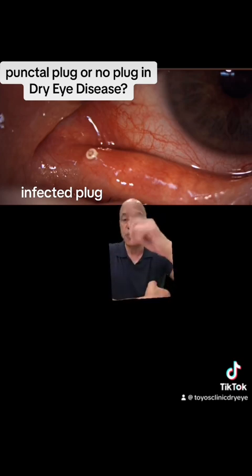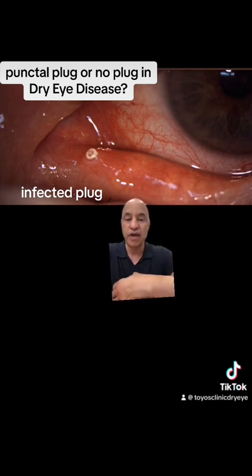The plug is also terrible for allergies, and we know that 70% of dry eye patients also have seasonal allergies. So now the allergens have nowhere to get out — they just sit on the eye all day long, causing histamine release and inflammation around the meibomian glands, which makes the meibomian glands work even worse.